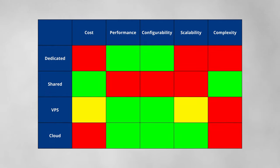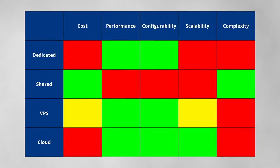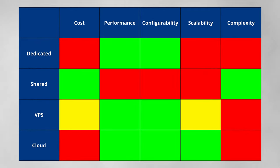When you compare a VPS with other types of hosting, it becomes obvious that it sits nicely in the middle between being cost-effective, performant, configurable, and scalable.